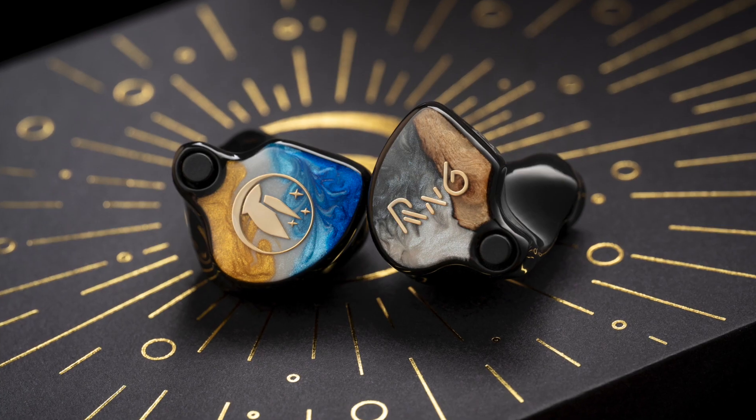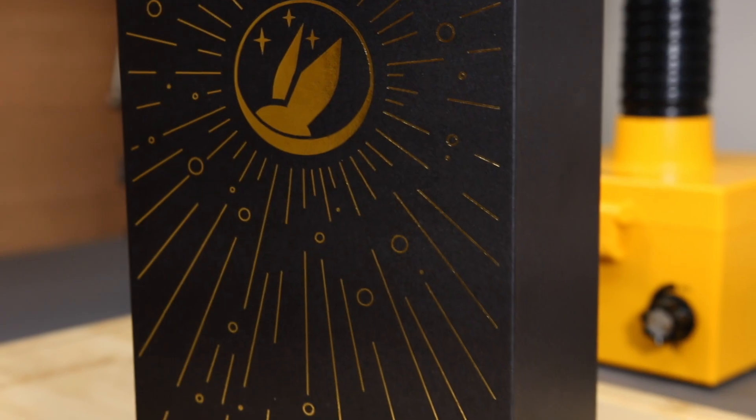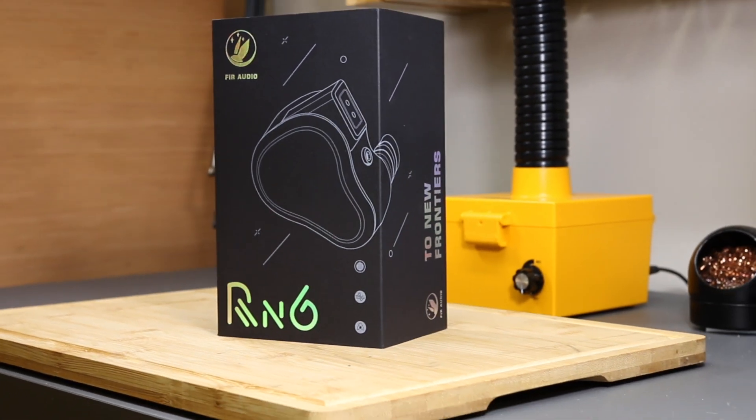The Radon 6 universal has been so popular that we finally decided to release a custom version of the model. We can't wait for you to listen to this new model and hope you enjoy it just like we did making it. Visit one of our dealers — we have a great dealer support network. We hope you really enjoy this.